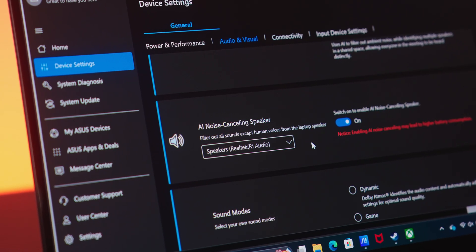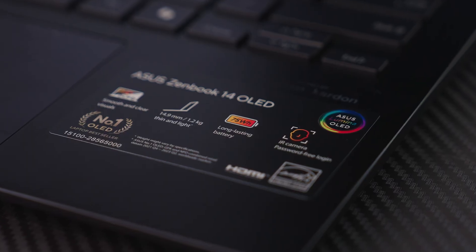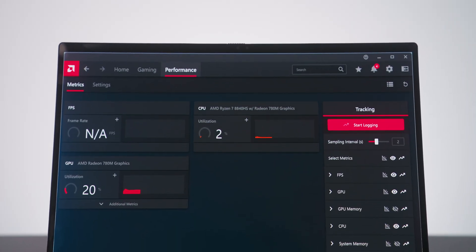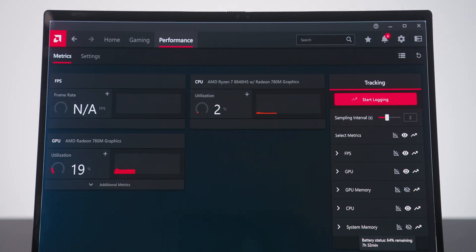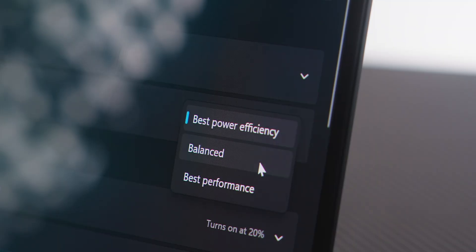That NPU is the bread and butter behind the laptop. If there's any AI-based application you want to run, that's where the magic is truly going to happen. Equipped with the latest smart power management technology from AMD, the Ryzen 7 8840 HS offers excellent standby power efficiency — when this laptop is not in use whatsoever, it'll barely sip on power.